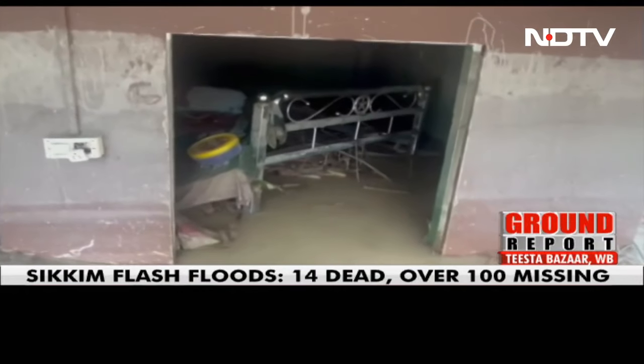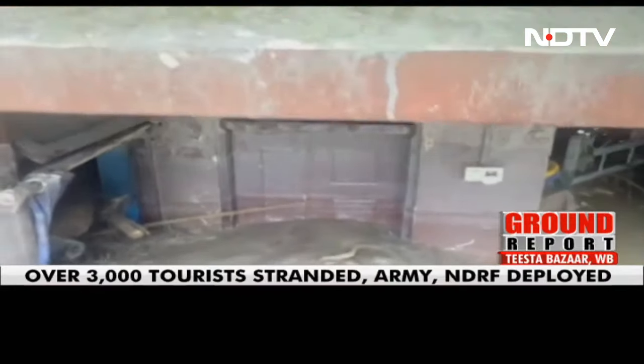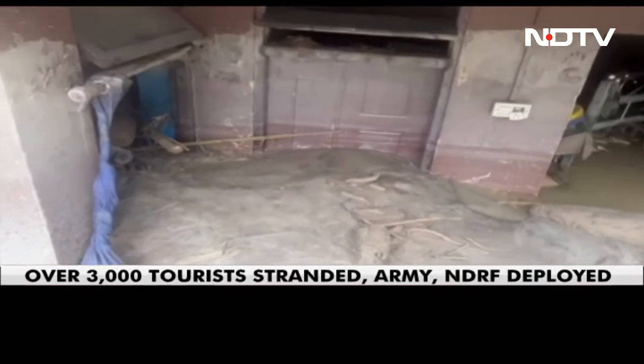This is the situation on the banks of the Tista where people are living. This is how bad the situation really is, and these are pictures from Tista Bazaar.